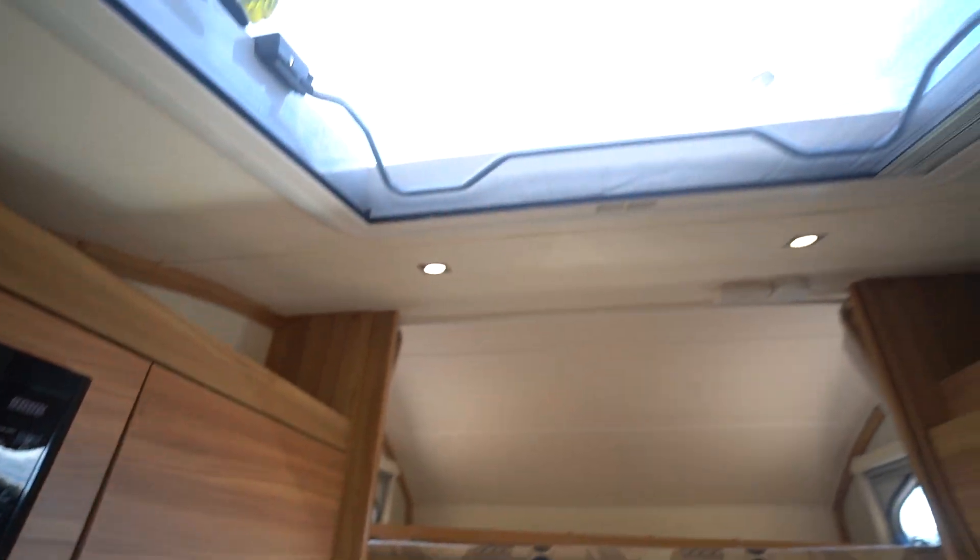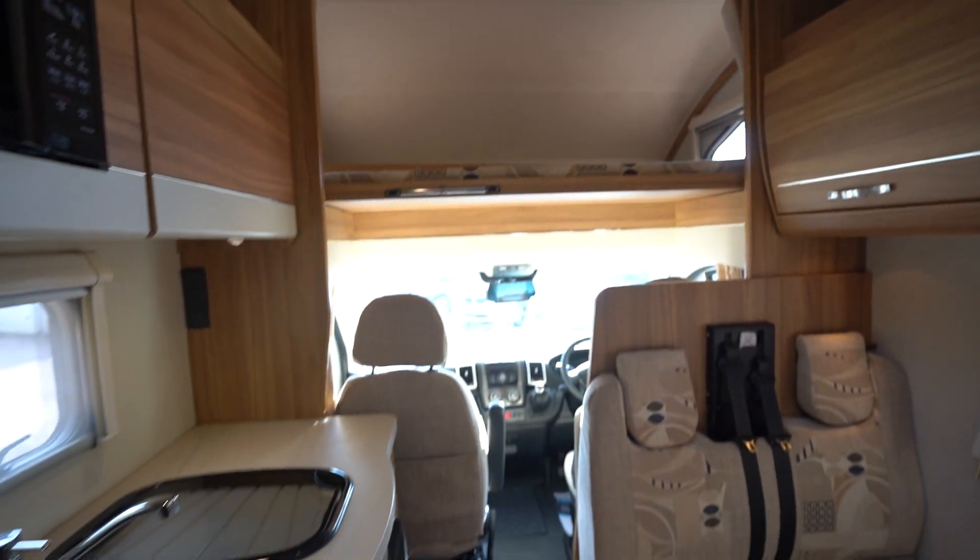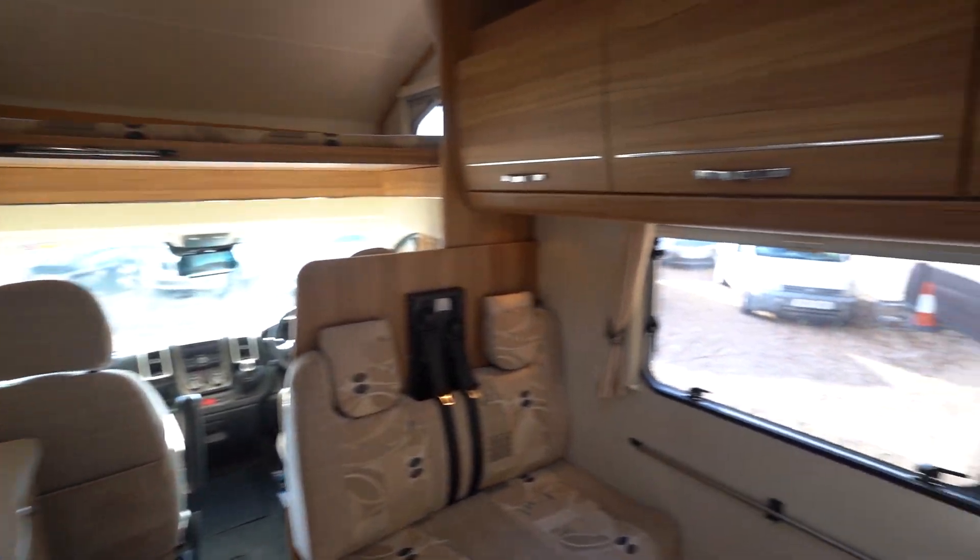There's a nice big skylight above here as well, with plenty of natural daylight in this motorhome — a lot of windows and skylights. You've also got an extractor and a blowing-in cool air fan, so a two-way fan there.